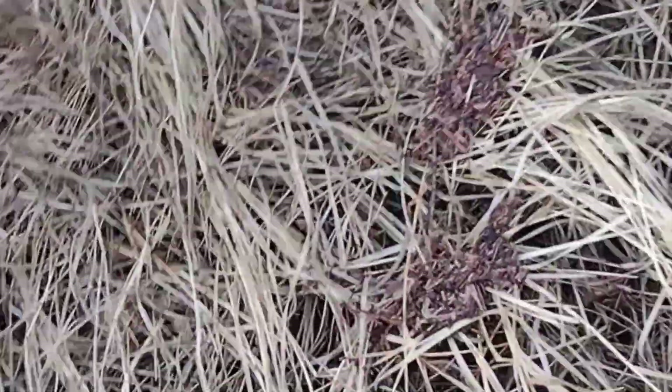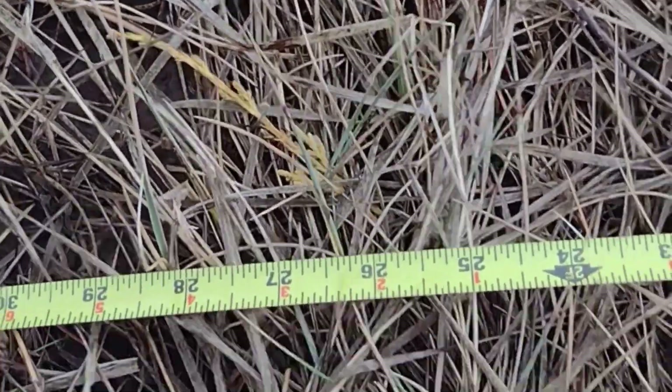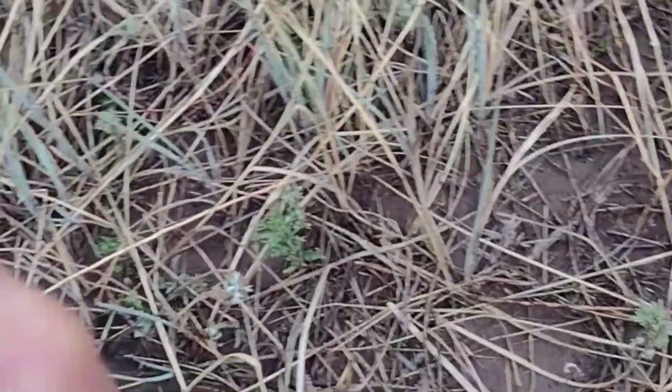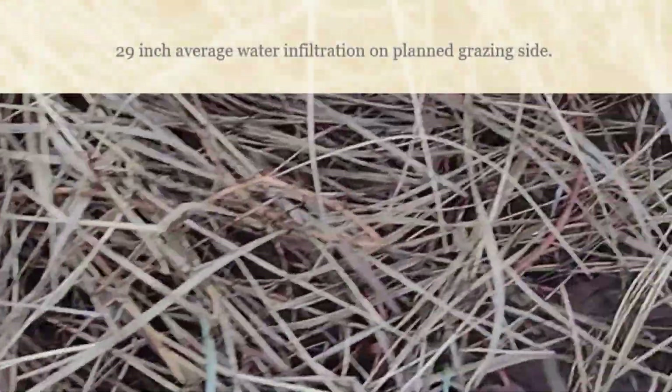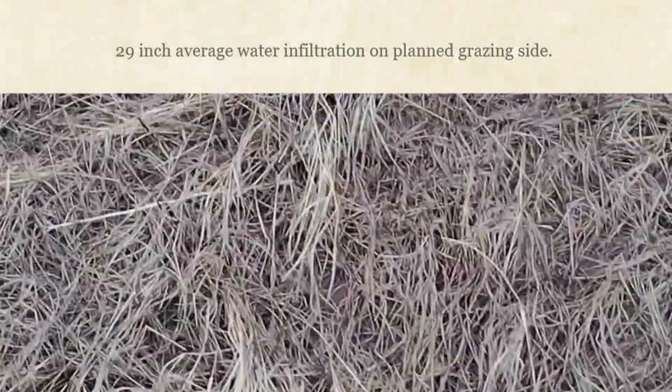Trying another spot — really no bare ground here. That felt like it hit a rock, so trying again. Looks like 26, or 25 rather, on that one. Going uphill a little bit — feels like a gopher hole, so we'll skip that one. The next one looks like it might be the best one yet — 33.5 inches. So now we'll pause and go to the other side.